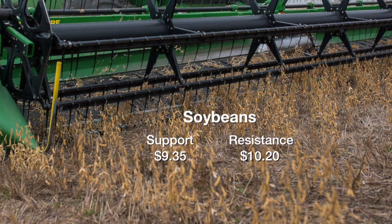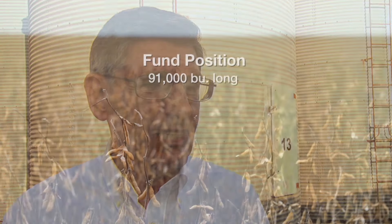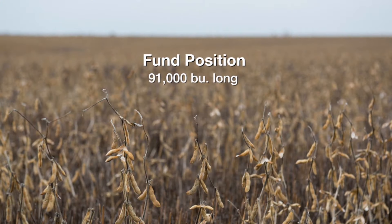How are things looking in the world of soybeans? Soybeans are trading right in the middle of their sideways pattern range — $9.35 to $10 is where they are. If they can break that $10, they've got strong resistance at $10.20. Right now there's no sign that wheat nor soybeans will break these sideways patterns anytime soon. In soybeans, the funds are long 91,000 contracts. They've been buying and selling a little bit since that report, but that 91K is pretty close.